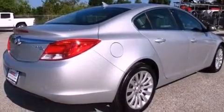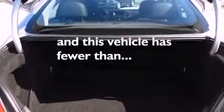Also included are an anti-lock braking system, side curtain airbags, a keyless entry system, and this vehicle has fewer than 26,000 miles on the odometer.